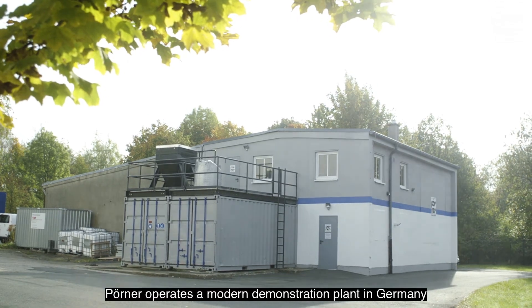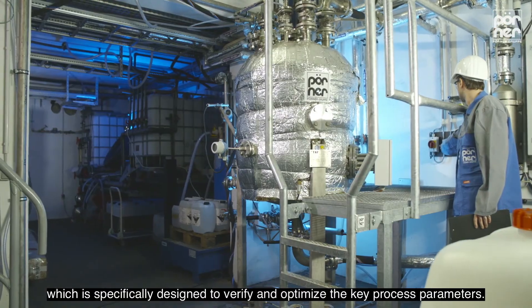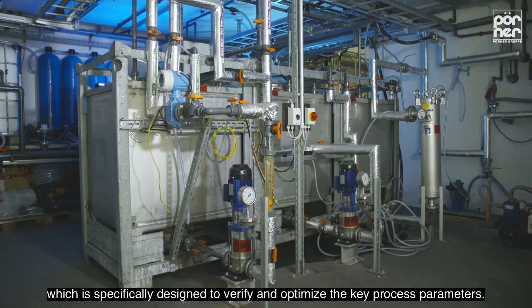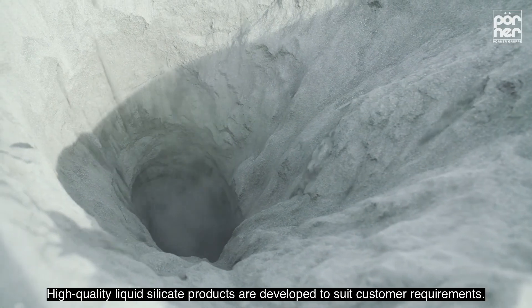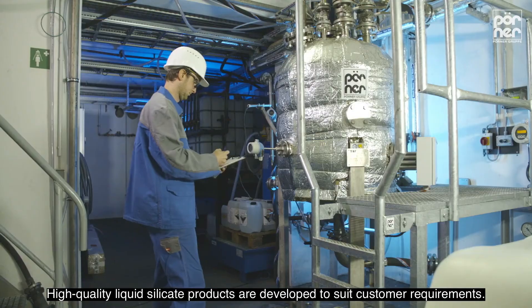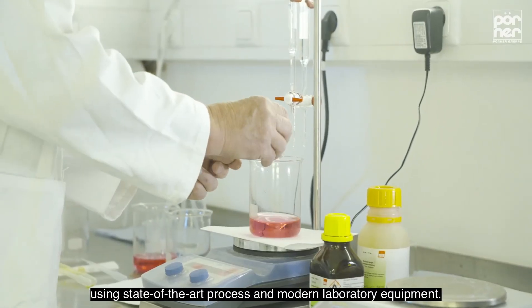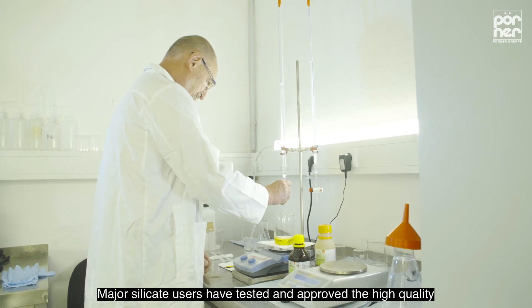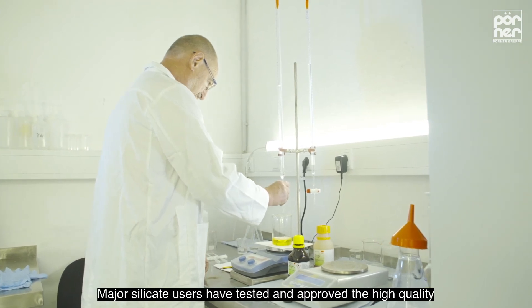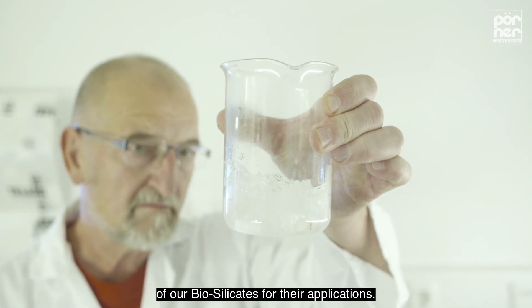Perna operates a modern demonstration plant in Germany, specifically designed to verify and optimize the key process parameters. High-quality liquid silicate products are developed to suit customer requirements. Analytical tests are carried out efficiently using state-of-the-art process and modern laboratory equipment. Major silicate users have tested and approved the high quality of our biosilicates for their applications.